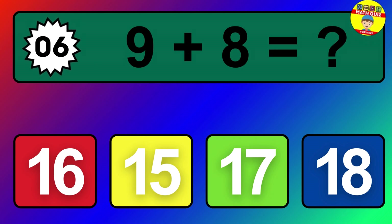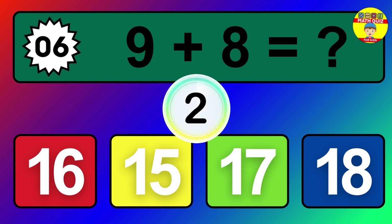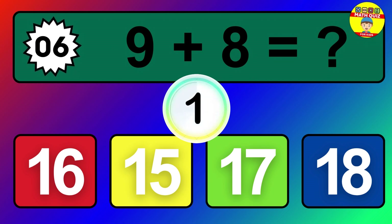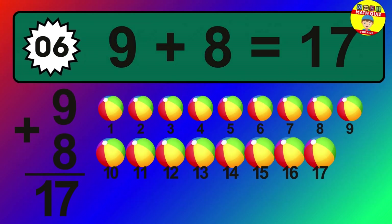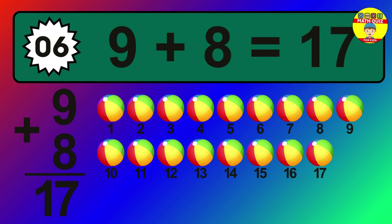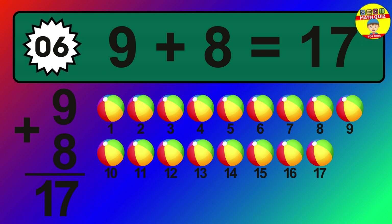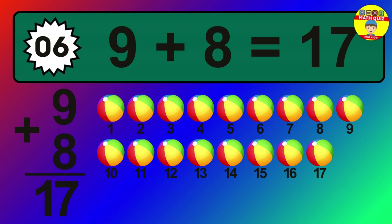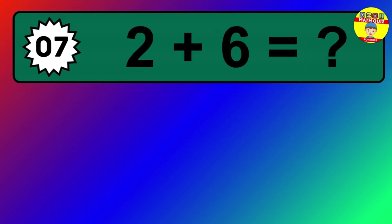Question 6. 9 plus 8 equals what? The answer is 9 plus 8 is 17. Let's count it: 1, 2, 3, 4, 5, 6, 7, 8, 9, 10, 11, 12, 13, 14, 15, 16, 17.